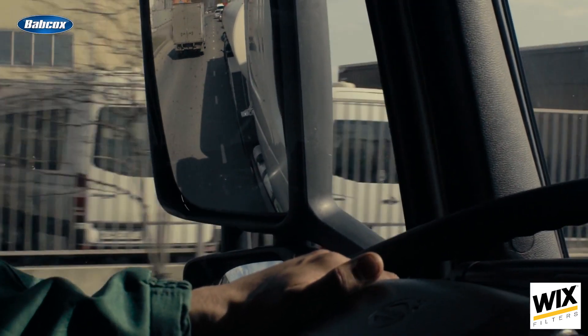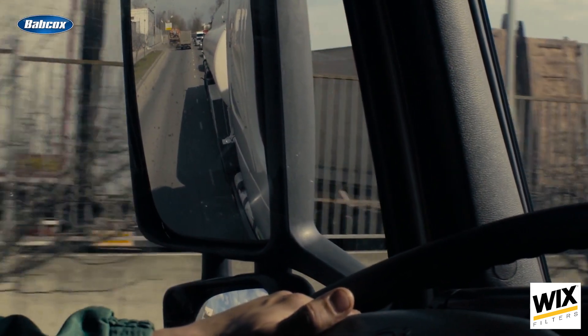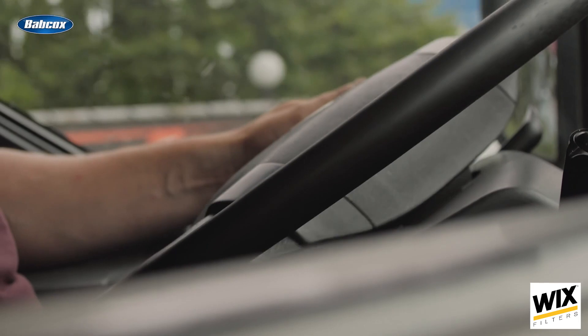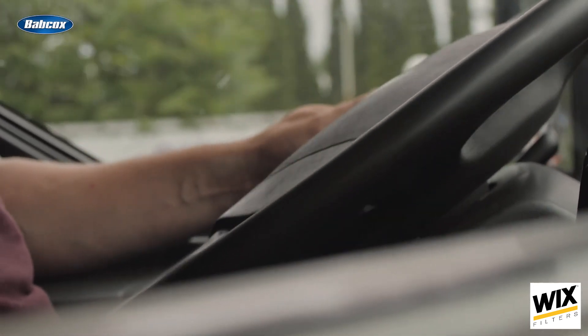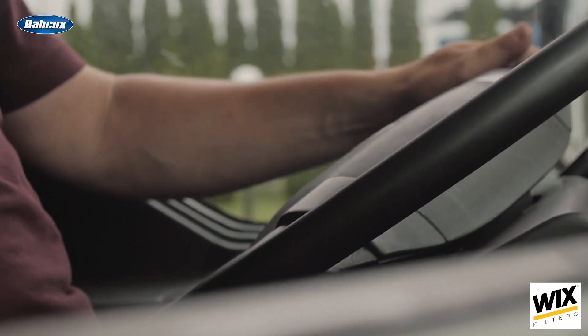That data can help you predict when a vehicle may need a tire change or when an oil change needs to occur. The last thing is around the people behind the wheel — our drivers. We ultimately want them to be safe, just like we want our vehicles to be well-maintained. A fleet management solution like Verizon Connect allows you to look at things like harsh braking, speeding, and fast acceleration — all of which are contributors to accidents or wear and tear on the vehicle.